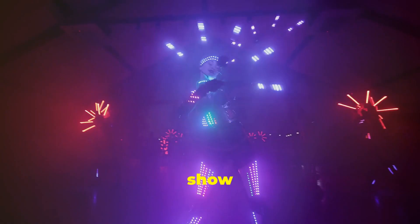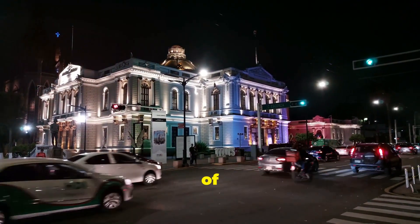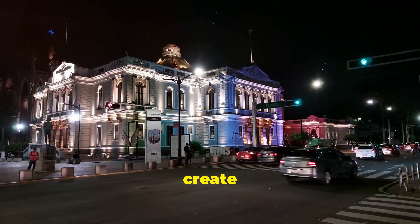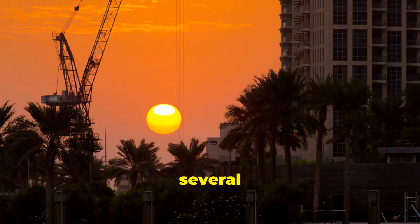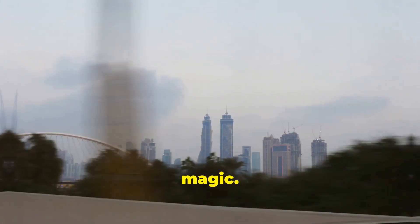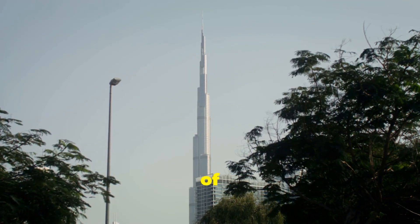Speaking of which, the light show is something you can't miss. It's a blend of LED lights and lasers that create mesmerizing patterns on the building's facade. The show runs several times a day, but the best time to catch it is in the evening, when the city lights add to the magic.